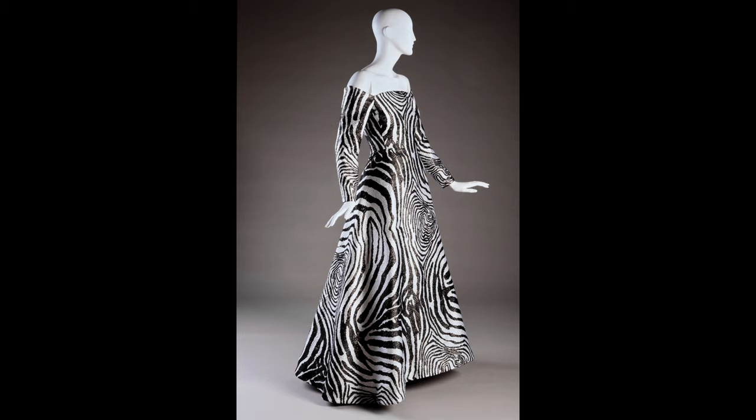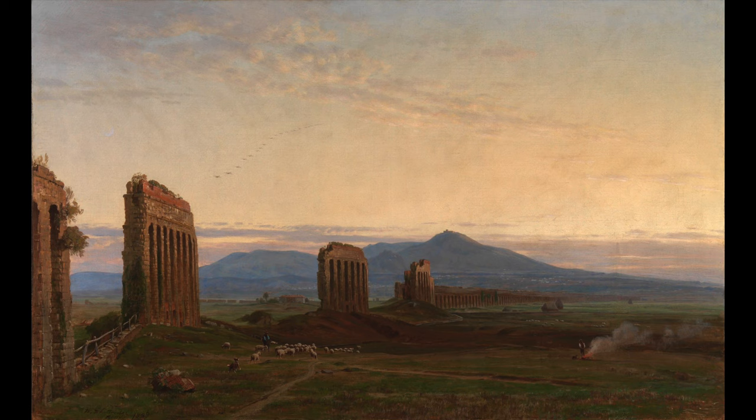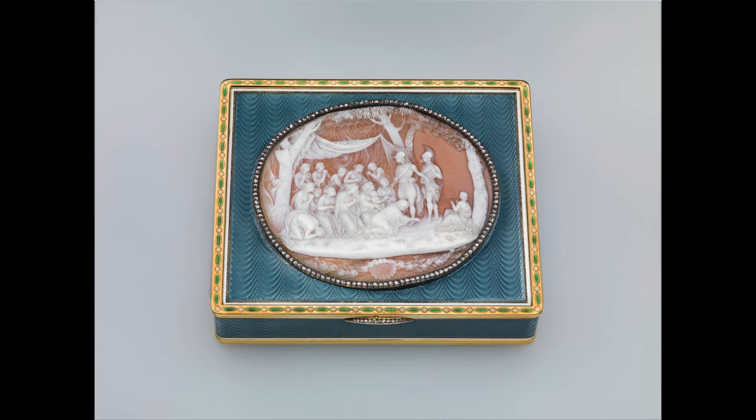As a historian I find it interesting to look at works that came into our collection at the start of a new century or during years in which major historic events took place. This painting, View of the Claudian Aqueduct Near Rome by Thomas Worthington Witteridge, was the first item we added to the collection in 1900. And this Fabergé cameo box was the first item we added to the collection in 2000.